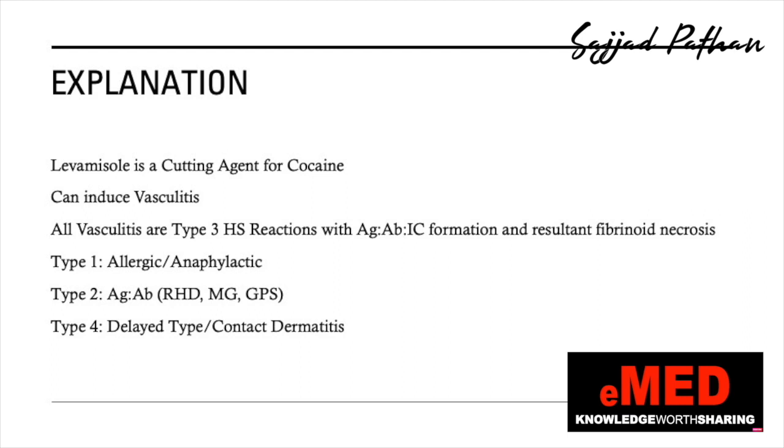Cocaine is often mixed with a cutting agent called levamisole, which can induce vasculitis. All types of vasculitis are type 3 hypersensitivity reactions — antigen-antibody immune complex-mediated — whether it is giant cell arteritis, Henoch-Schönlein purpura, or Kawasaki disease. Every vasculitis is a type 3 hypersensitivity reaction and gives rise to fibrinoid necrosis. Type 1 is histamine release from mast cells causing anaphylaxis or atopy. Type 2 is antigen-antibody causing cell lysis, seen in rheumatic heart disease or ABO incompatibility.